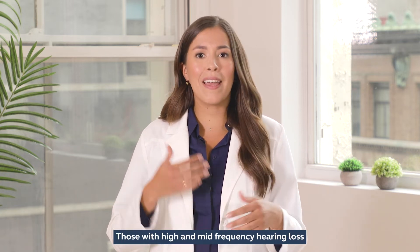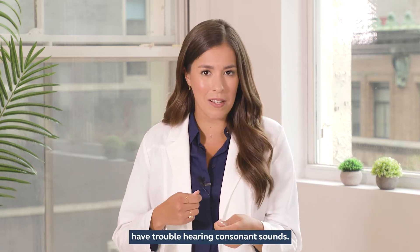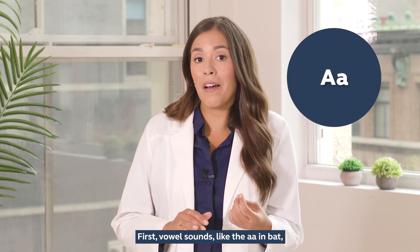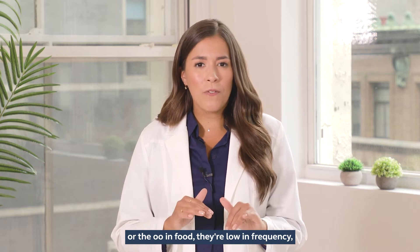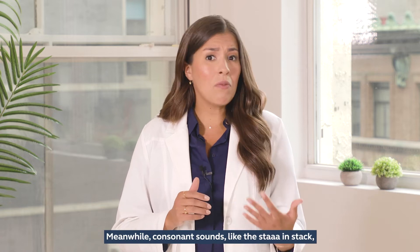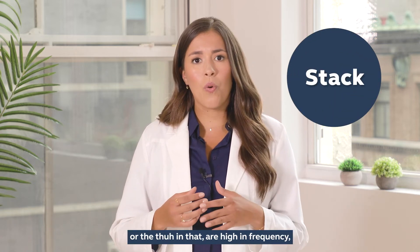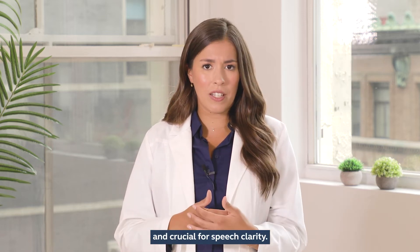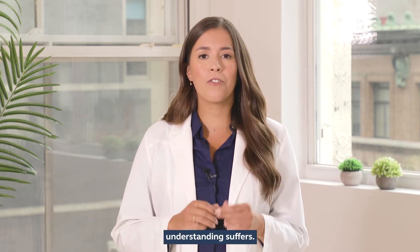Those with high and mid-frequency hearing loss have trouble hearing consonant sounds. Let's break that down. Vowel sounds like the 'uh' in bat or the 'ooh' in food are low in frequency and responsible for the loudness and richness of speech. Meanwhile, consonant sounds like the 'st' in stack or the 'th' in that are high in frequency and crucial for speech clarity. If any of these sounds are hard to hear, understanding suffers.